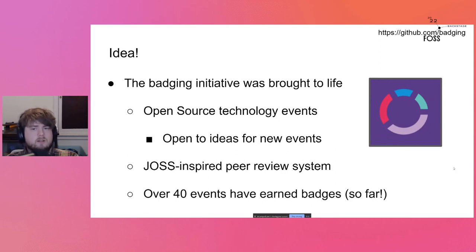We focus on open source technology events and are always taking ideas for new events to reach out to. The process is inspired by the open and transparent JOSS peer review system — when someone submits an application, it goes through a GitHub issue that is open to everyone, so that anybody can do the peer review, not just designated reviewers. We started in 2020, and three months in, FOSS Backstage was our first badge — it'll always have a special place in our hearts. We've now gotten over 40 events badged.